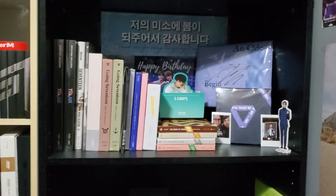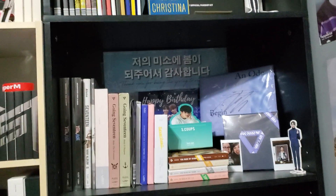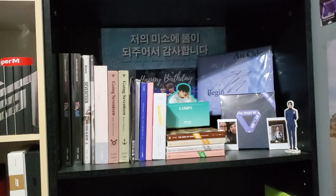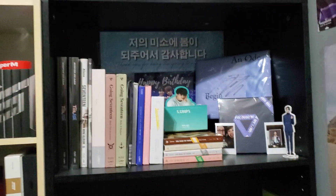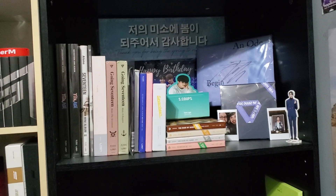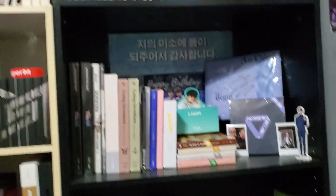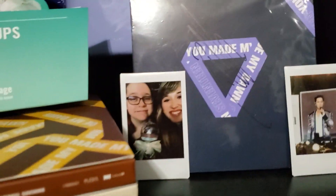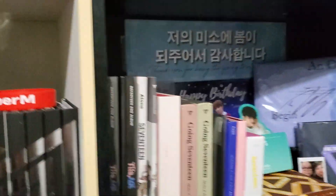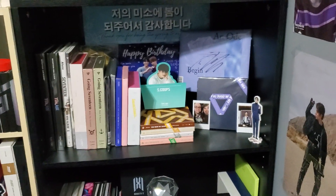Here is my Seventeen section. Mingyu is my bias and Coups is my bias wrecker. I have the banners from when I saw them in New York in January. Originally my goal was never to get every version of every album, then there was a phase where I was going to do that, and now I'm back to — as long as I have at least one copy of each album, I'm content. Both of the signed albums are signed by Jeonghan. I have my little Polaroids — one of my friend Allie and me at the concert, and one of Mingyu at the concert. I can't believe that happened.